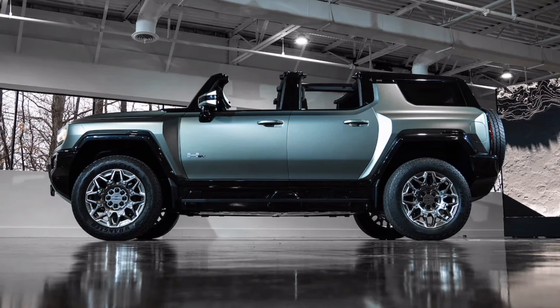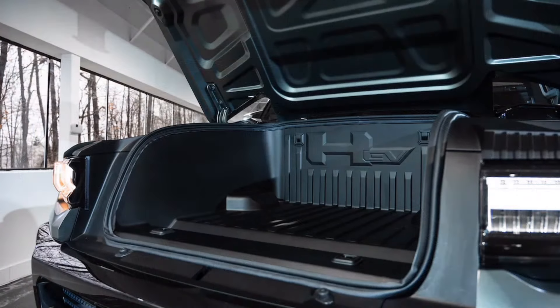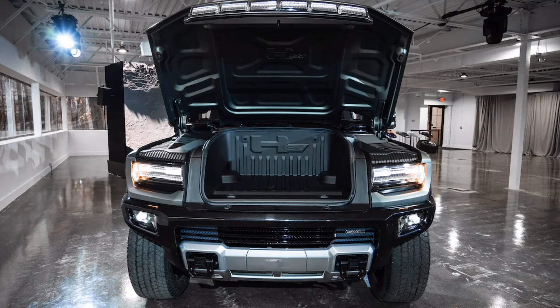The Edition 1 starts at $105,595. The rest of the lineup will launch by spring 2024 at prices ranging from $79,995 to $199,995.